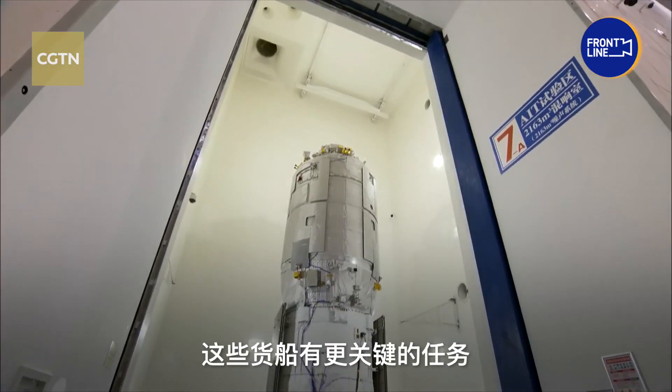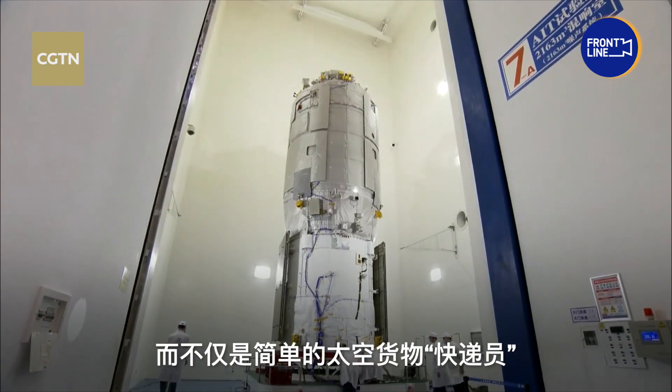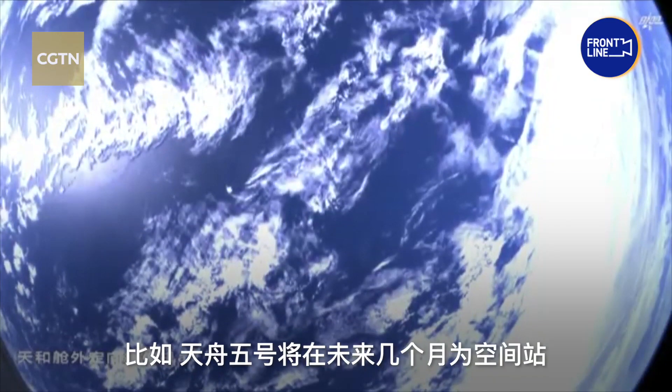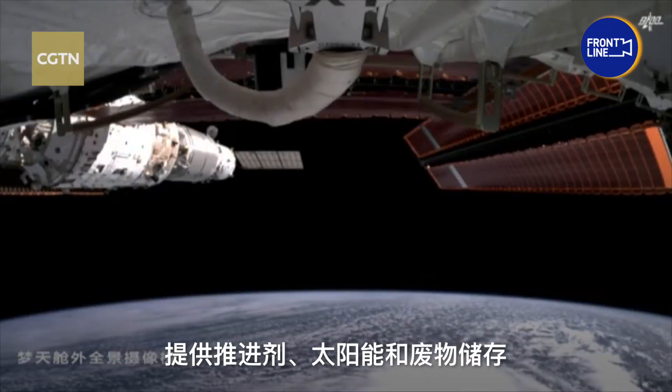These cargo spaceships have more critical tasks than being simple couriers for space cargo. For example, the Tianzhou 5 will provide propellants, solar power, and waste storage for the station in the coming months.